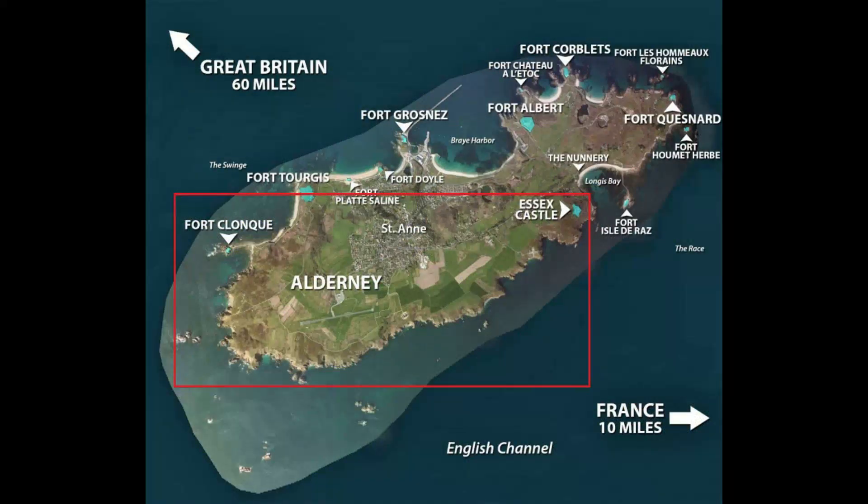Here is where I find something interesting. If there was so much concern about fortifying this tiny little island, then why aren't there any fortifications to be found on the southwestern end of the island, between Essex Castle and Fort Clonquay? The island's main settlement, Saint Anne, is completely exposed on this side. All that any prospective invaders needed to do would be to land here.